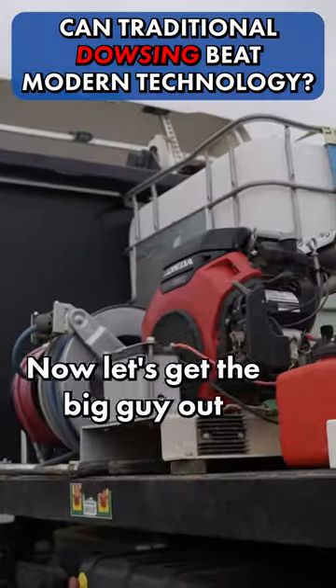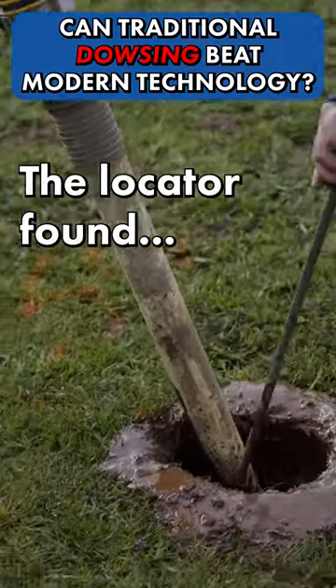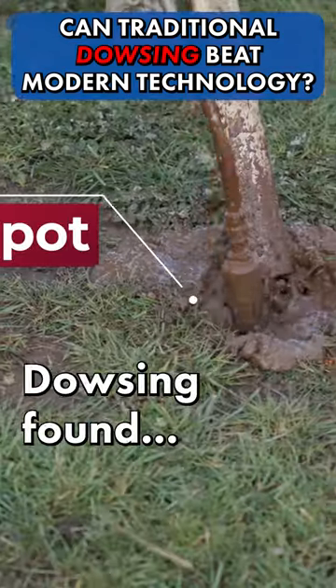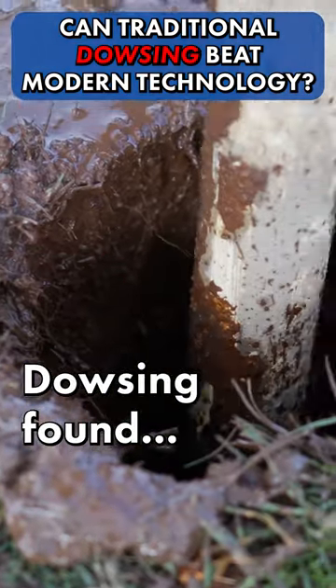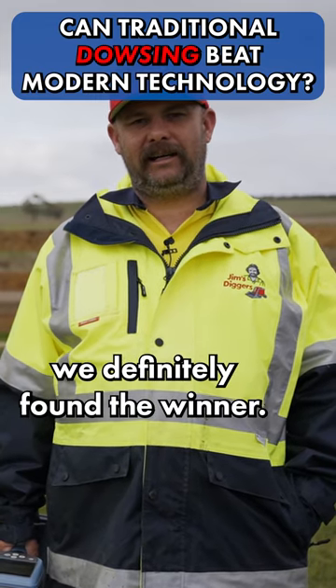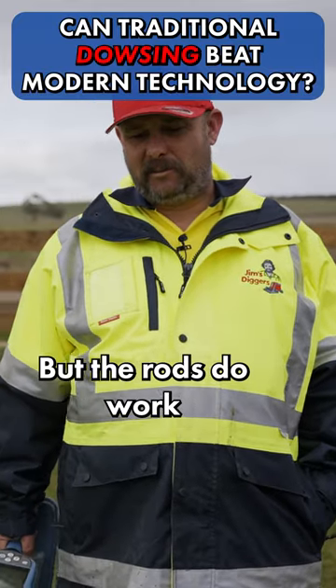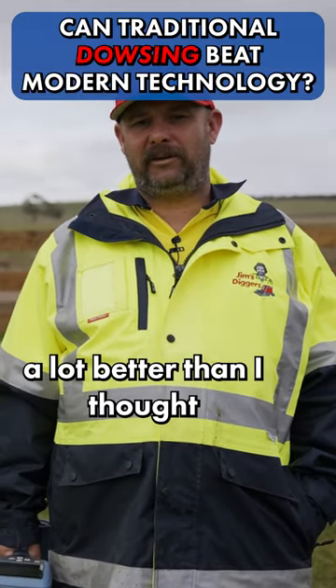Now let's get the big guy out to see who is going to be the final winner. Thanks for watching today. I think the results are pretty clear. The NDD definitely found the winner. The winner was the locator, but the rods do work a lot better than I thought, to be honest.